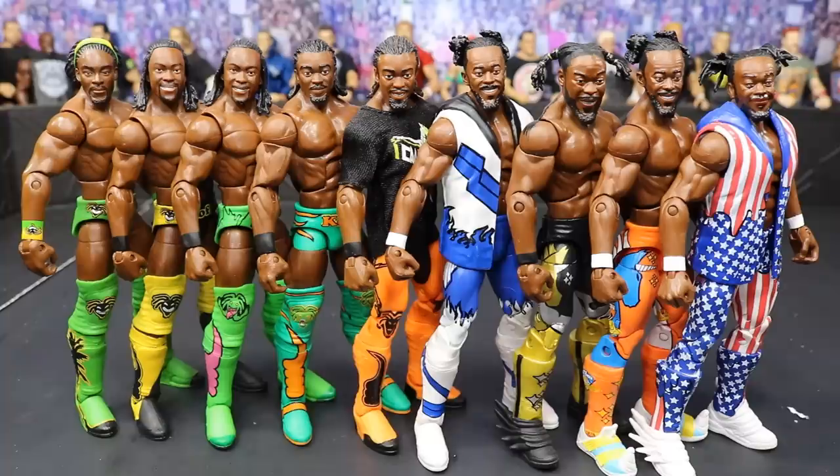I would love to see Kofi go back to singles. I loved when he held the Intercontinental and United States championships. Since becoming a tag team star it's hard to get into him as a solo character. I'd love to see him break away from New Day — I don't think he should be a heel, Kofi's a good face. Big E or Xavier would be the better heel. It's just so cool to see all these figures lined up. I couldn't tell you which is my favorite but I love the first three, just because of his singles run.